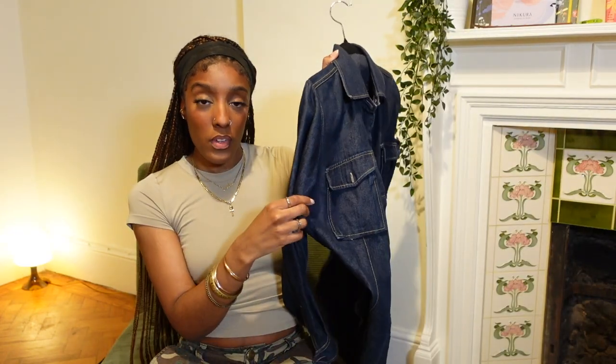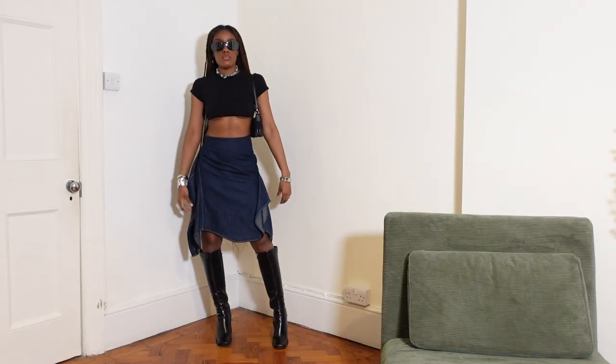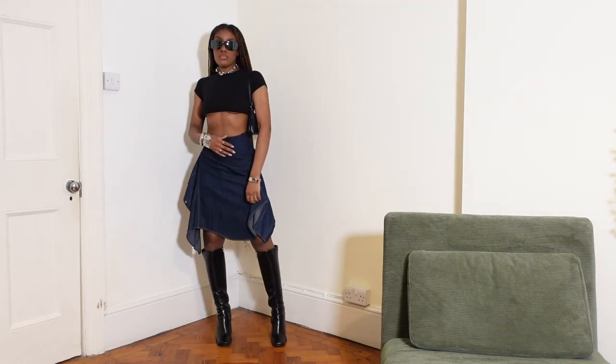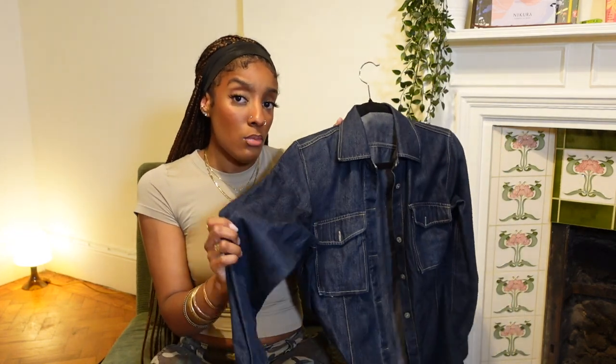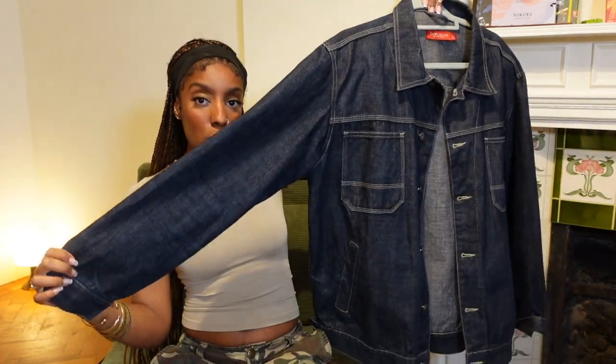The next shirt I got is from the car boot sale — I really like the wash of it. The girlies have been doing denim on denim and I really wanted to find a skirt in this denim wash or make this into one. I ended up draping it on my body as a skirt and I really liked the result, so I might turn this into a skirt. I do have quite a few denim shirts already but none in this particular wash.